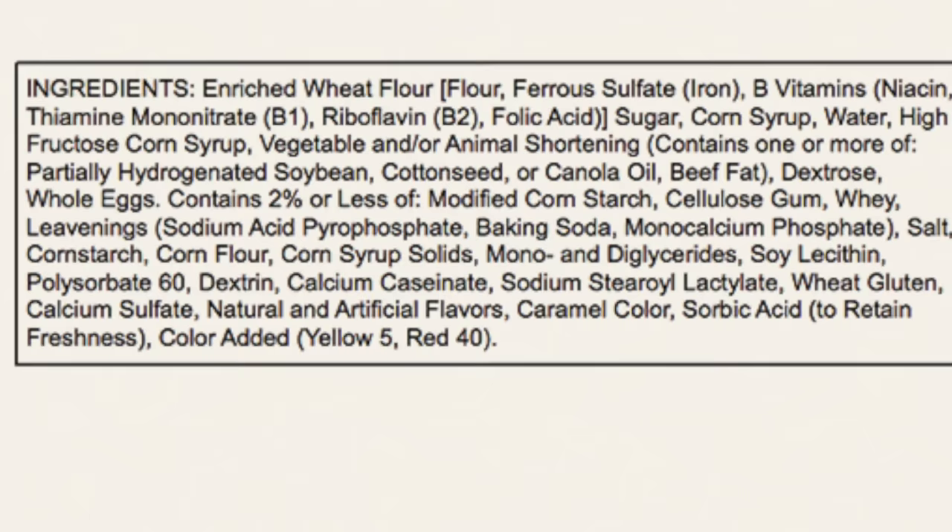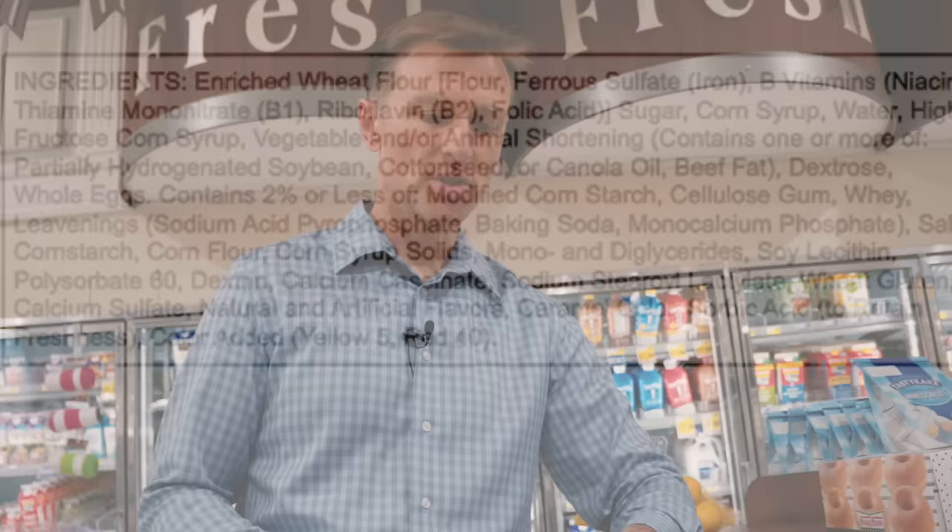Let's show you the ingredients. Bleached enriched flour, ferrous sulfate, iron — which is really toxic — synthetic vitamins, sugar, high fructose corn syrup, soy oil, dextrose, which is a synthetic sugar, monosodium glutamate, more cornstarch, artificial flavorings and colorings.